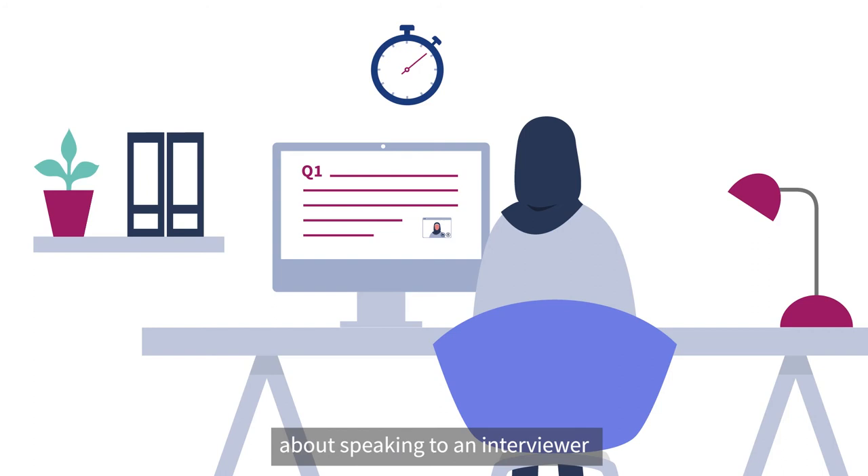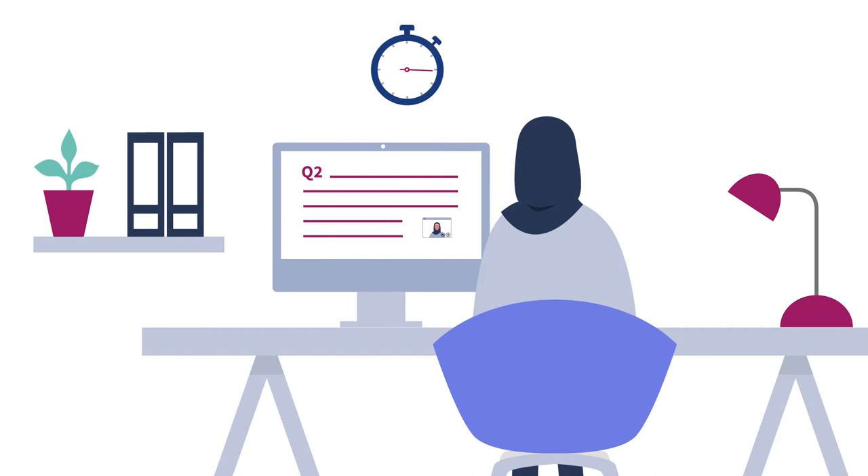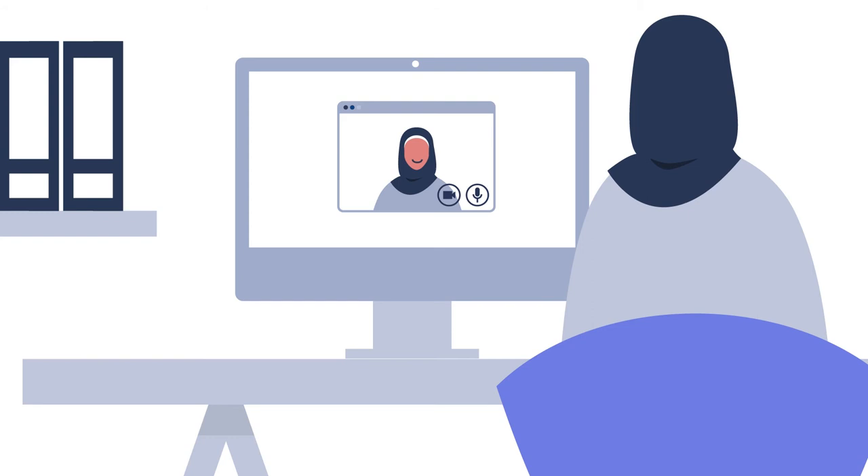Next is a strengths-based video interview. You'll have six questions to complete. Don't worry about speaking to an interviewer face-to-face — you'll record your answers and you have a chance to practise before you start. Remember to think about your communication style and attention to detail throughout. Check your on-screen background, look at the camera, and don't forget to smile.